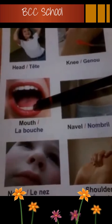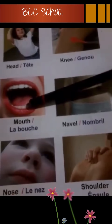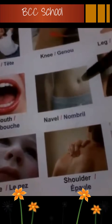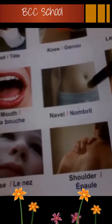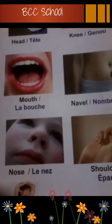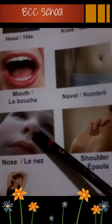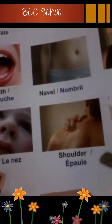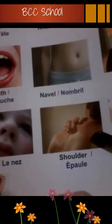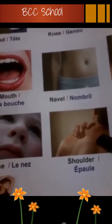Mouth, la bouche. Mouth, la bouche. Navel, nombril. Navel, nombril. Nose, le nez. Nose, le nez. Shoulder, épaule. Shoulder, épaule.